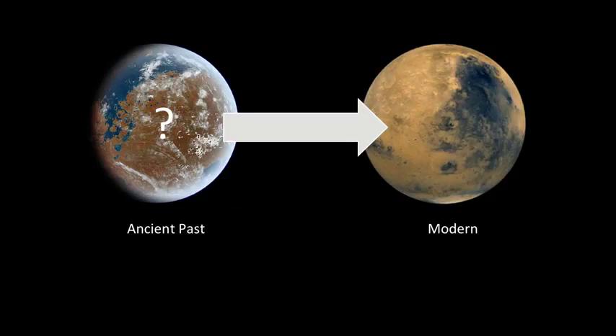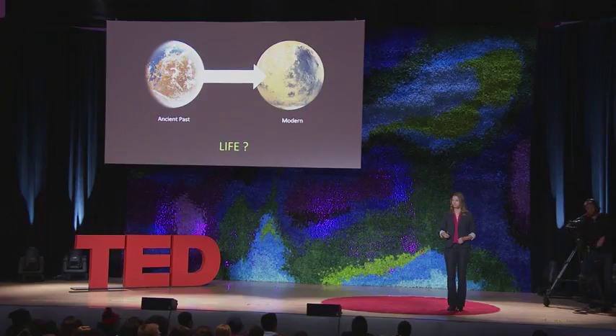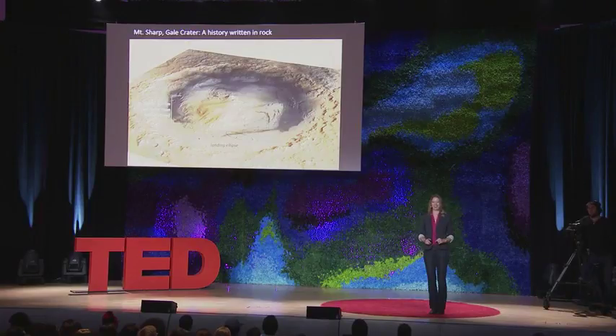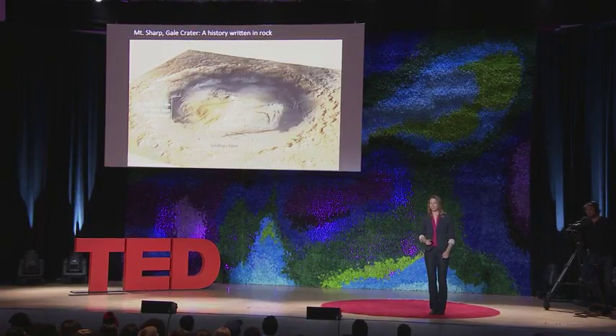So what happened to Mars? Why did this once water-rich planet transition into the cold and dry world that we see today? And could there possibly have ever been life that formed during that first water-rich period? So we get a few shots to go down to the ground and explore these questions.